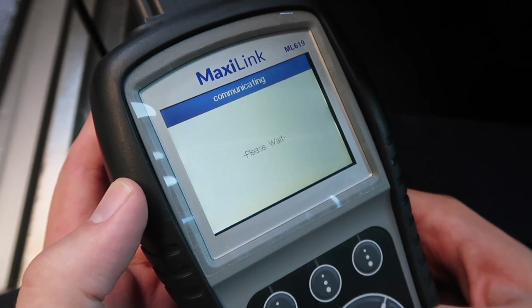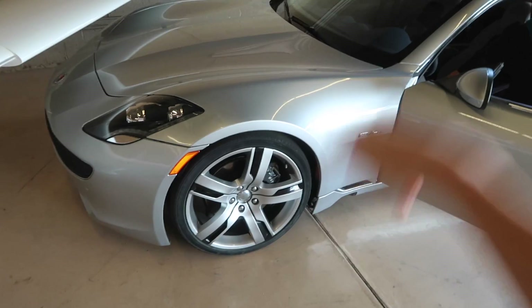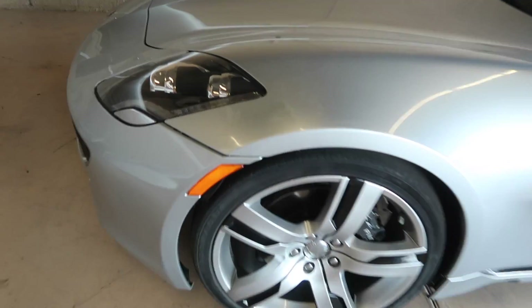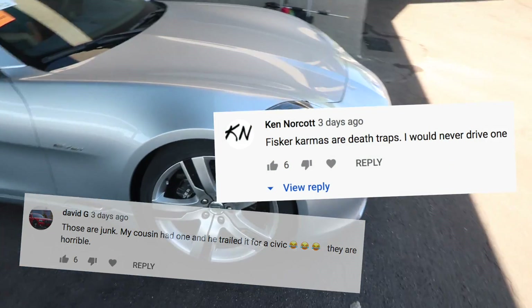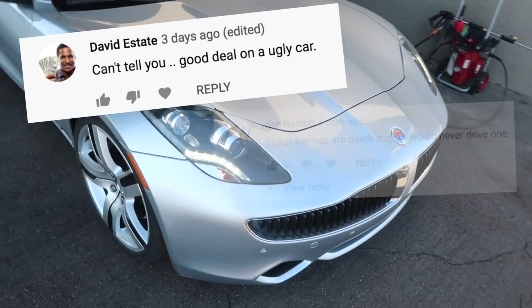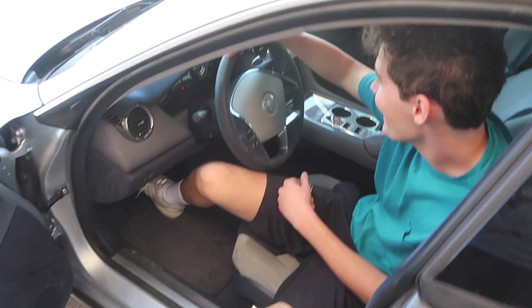Let's see what's triggering this check engine light — oh no no no no no. All right guys, welcome back to the channel and welcome to the cheapest Fisker Karma in the world, episode two.